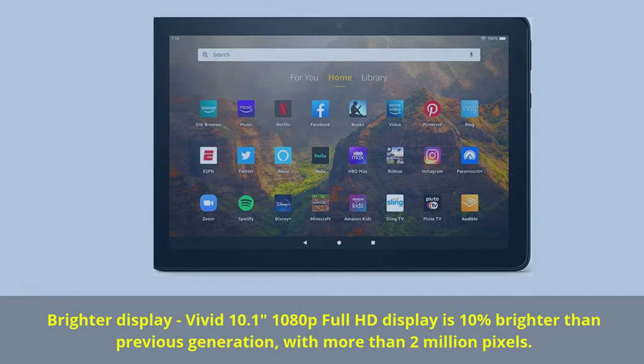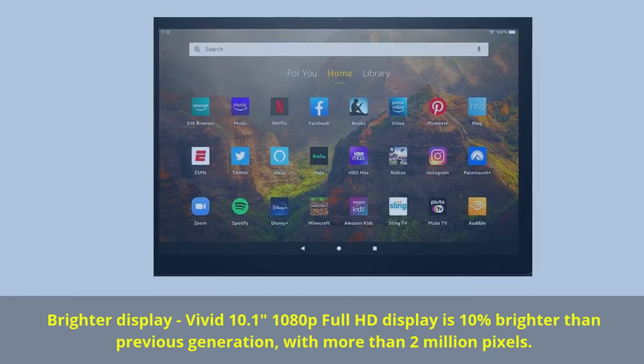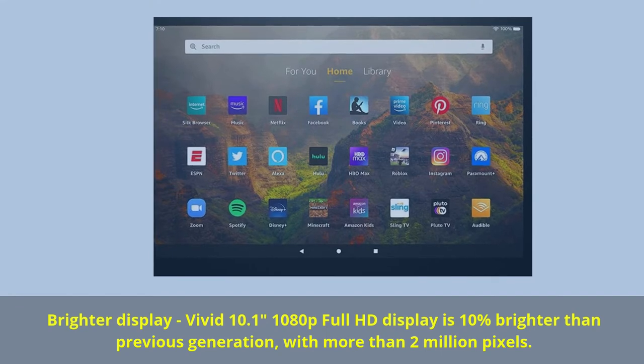Brighter display: vivid 10.1-inch 1080p Full HD display is 10% brighter than the previous generation, with more than 2 million pixels.